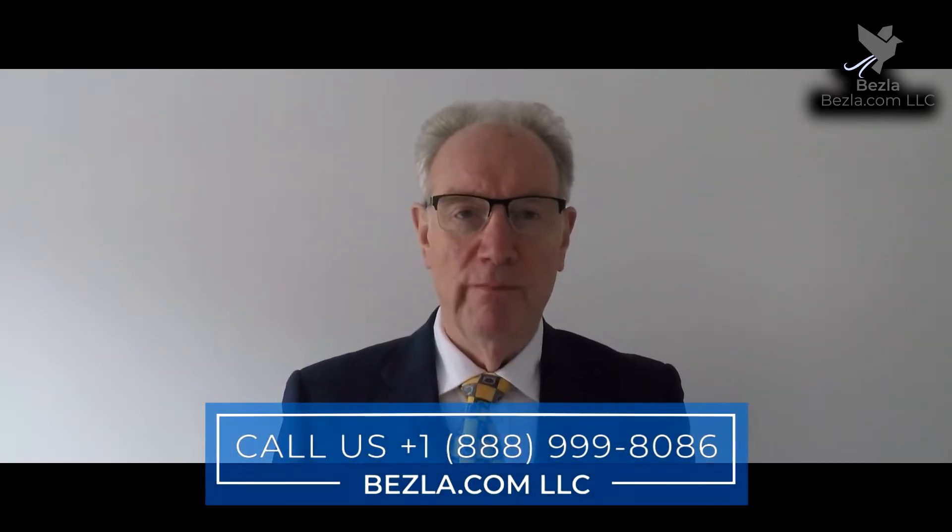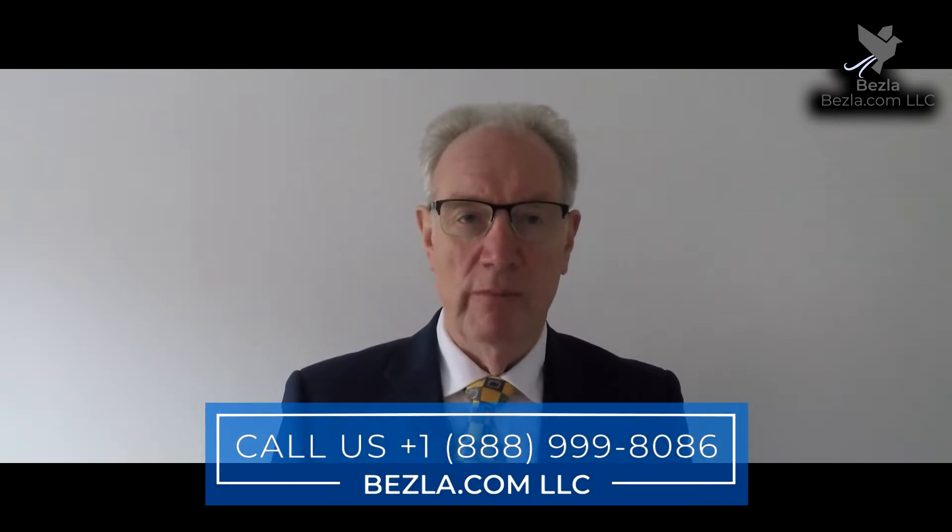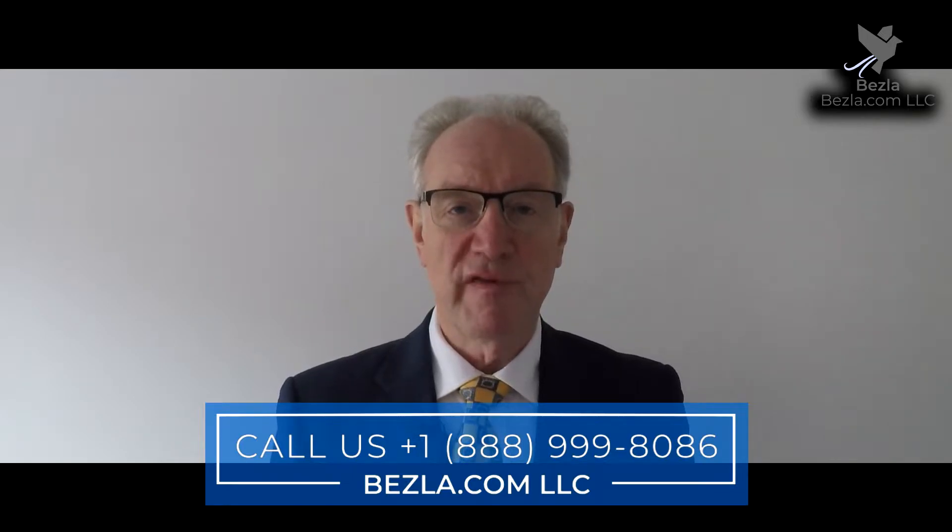Hello, I'm Paul from Besler. In this program, I'm going to examine how and why you should stay connected.